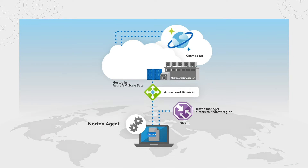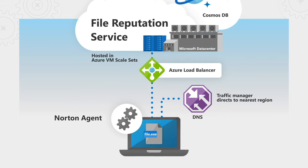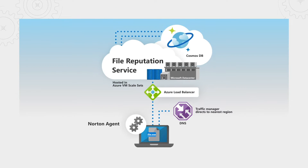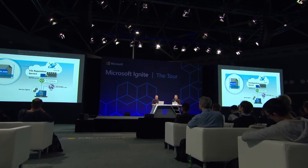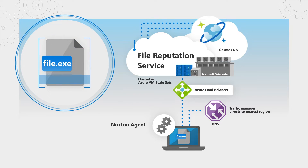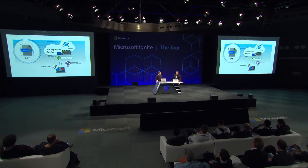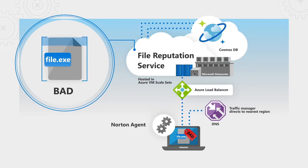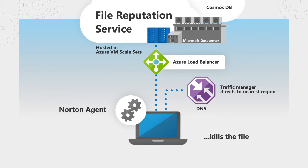Taking our file reputation service as an example: once you download a file on your device, it calls one of our services. We use machine learning algorithms, among other technologies, to determine the state of the file. We hold onto it before it's allowed to execute — that's where the five seconds come in — until we determine it's safe and unlock it. On the backend, this communicates with Azure Cosmos DB to decide if the file or process is known good, bad, and feeds that back to the user very rapidly. If we decide it's a bad file, we go ahead and completely remove it and stop it.